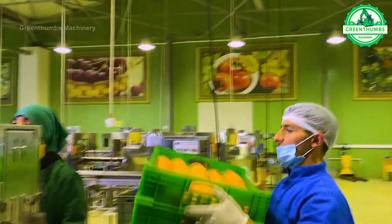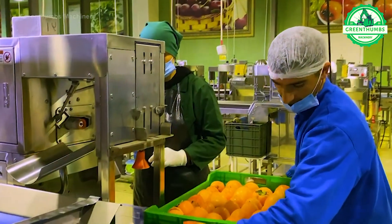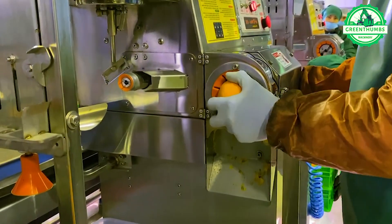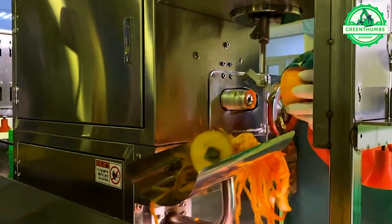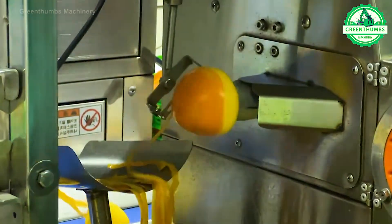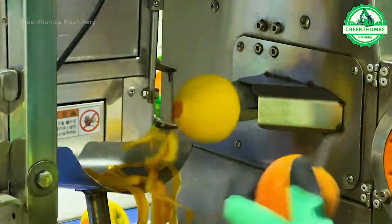In the process of producing dried tomatoes at a drying factory, the main steps include selection, washing, cutting, drying, quality control, and packaging. This process ensures the production of high-quality dried tomato products for consumers.